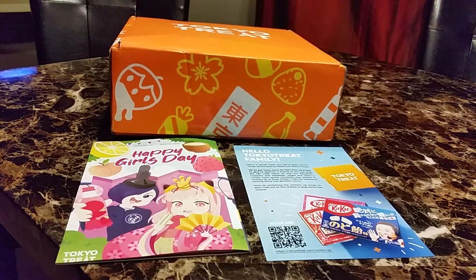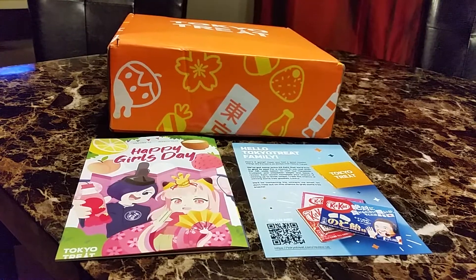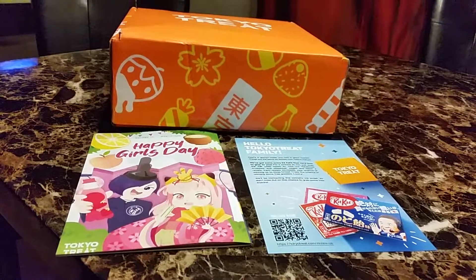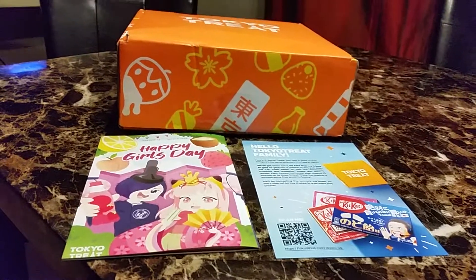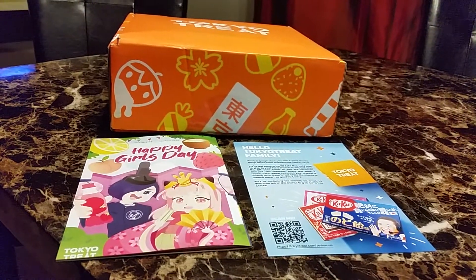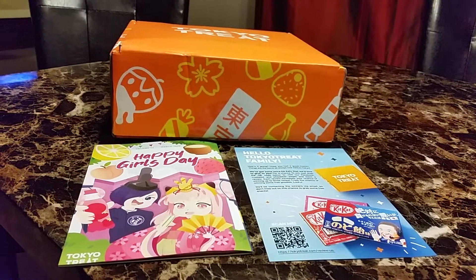Hi and welcome back to Nivea. Today's video is on March Tokyo Treat. I only bought this one because it's Happy Girl's Day or Hinamatsuri Day, and it also has strawberry coke. Most of the snacks I'll probably give to my niece, or my sister — probably my niece.